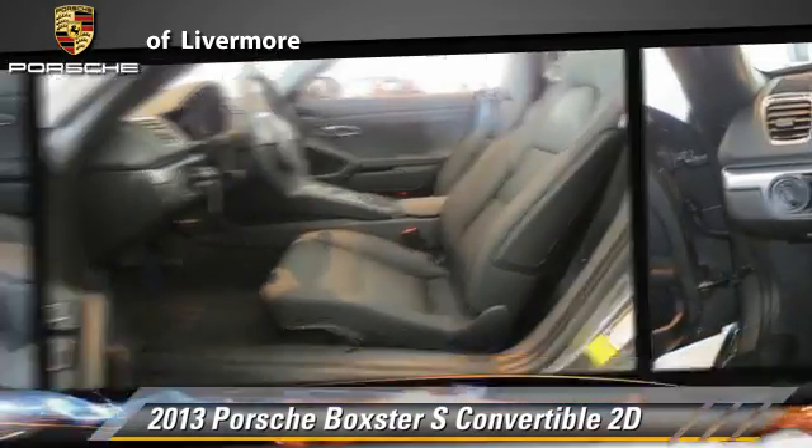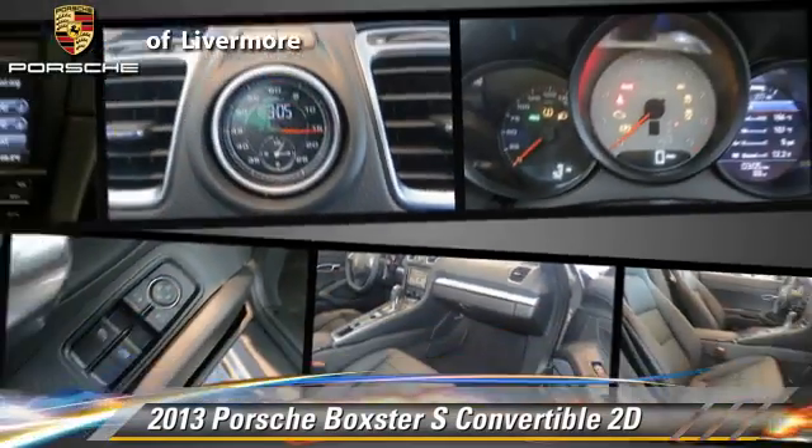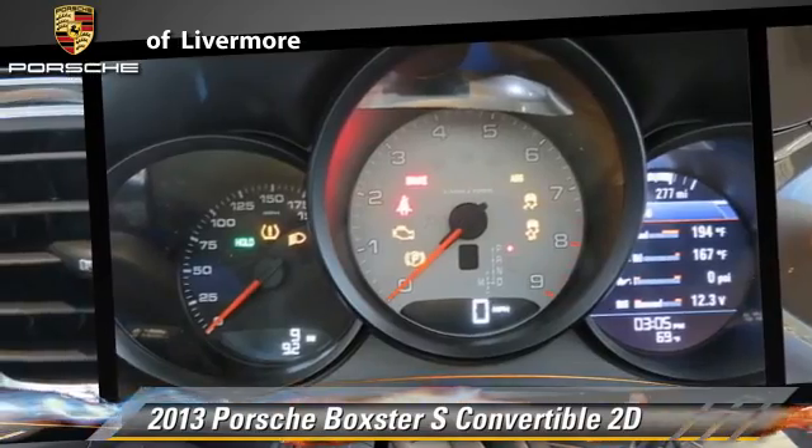premium wheels, and rear spoiler. Safety features include traction control, stability control, and four-wheel ABS.